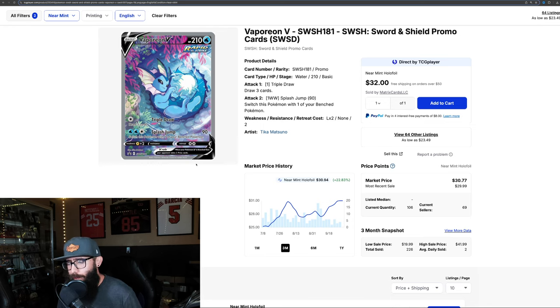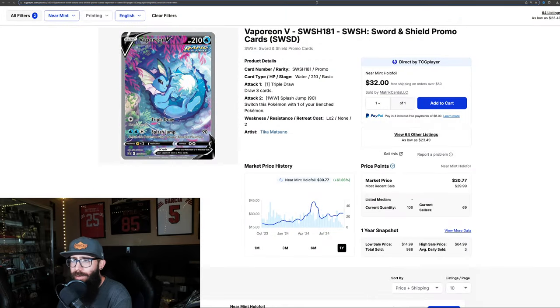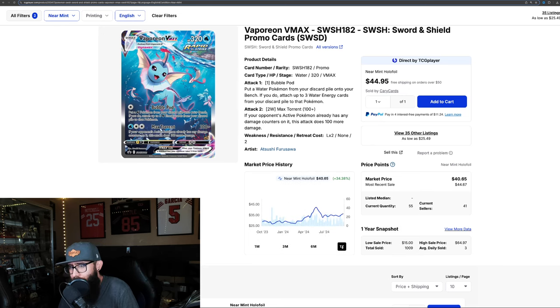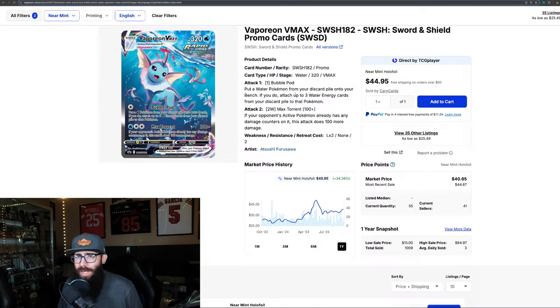We have the Vaporeon V — 22% in the past three months and a solid 7% in the past month. Zooming out to one year: 61%. Could have had this as low as $17, went as high as $43, and now it's around $30. Last solds are about $29, $31, $29 — that seems accurate. Then we have the Vaporeon VMAX — another stunning card with all the Pokemon in the background. 10% up in the past three months and about 5% in the past month. 34% over the past year — could have had this as low as $27, went as high as $48, now around $40. Last solds around $44, so expect this price to come up in the near future, kind of like the Jolteon.